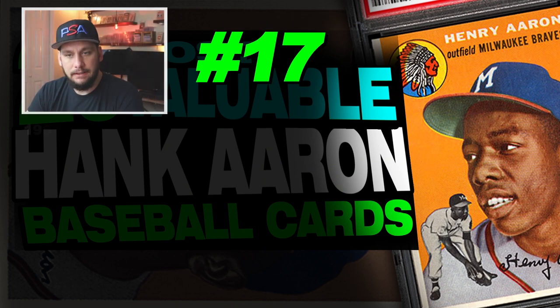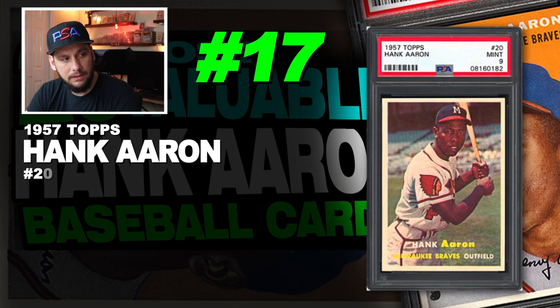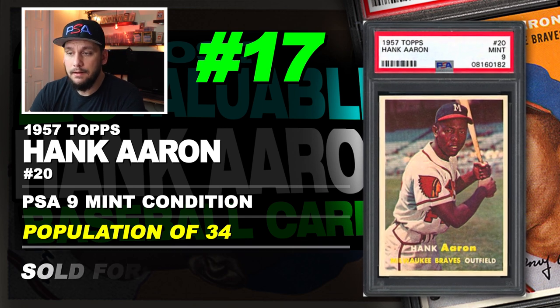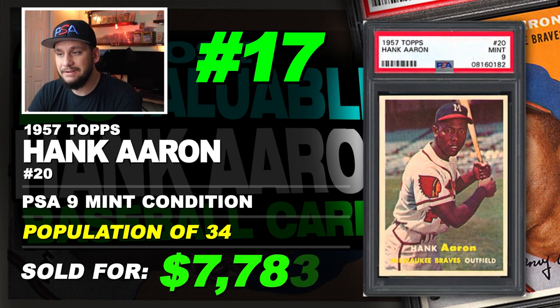Number 17 is a 1957 Topps Hank Aaron number 20, graded PSA 9 mint condition. Population of just 34 with none graded higher. Sold at auction in July of 2019 for $7,766.